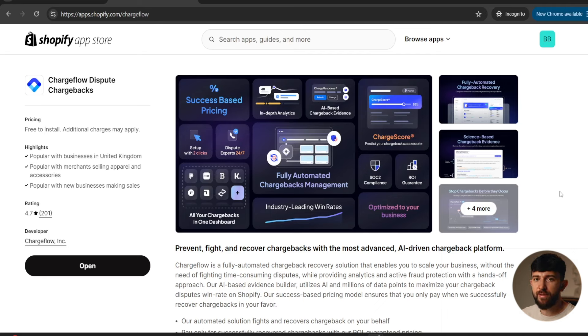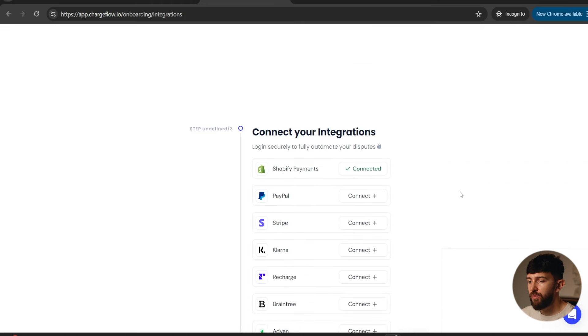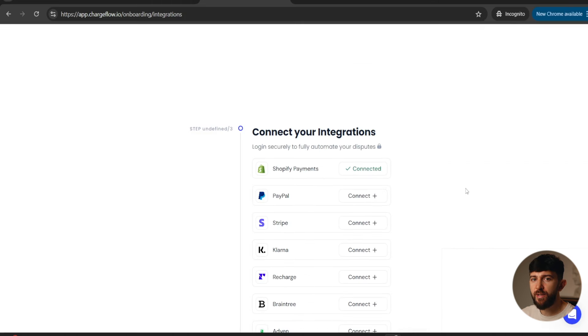The chargeback code will be one of the reasons I mentioned earlier. I'll leave a link in the description to the Chargeflow Shopify app — all you need to do is click on install, then click install again, and you can then connect your integrations to Chargeflow.